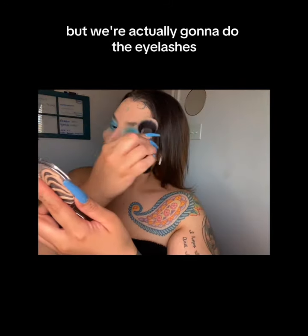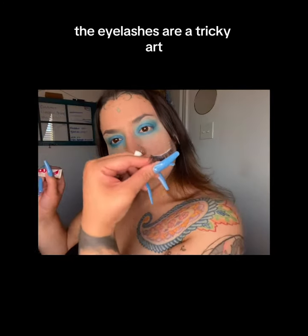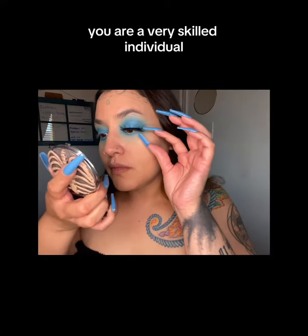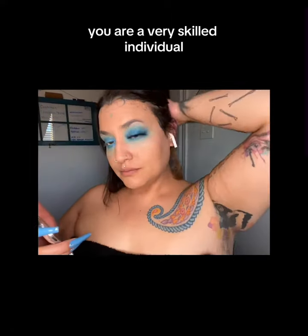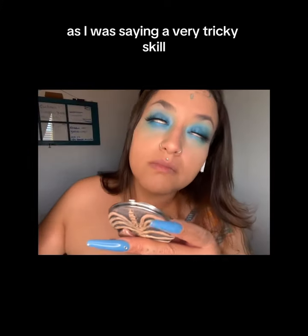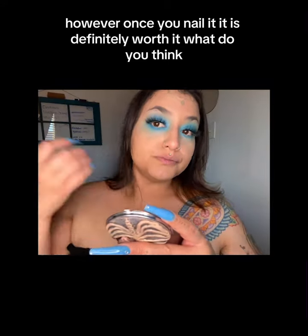On to the next — we're actually gonna do the eyelashes, and to be honest, the eyelashes are a tricky art. If you've got the mastery of eyelash application you are a very skilled individual. A very tricky skill, however once you nail it, it is definitely worth it.